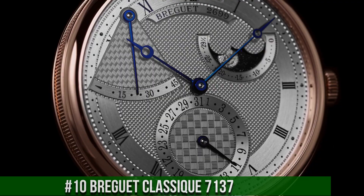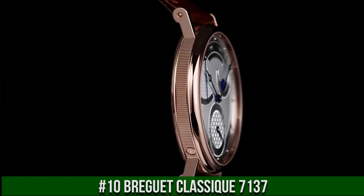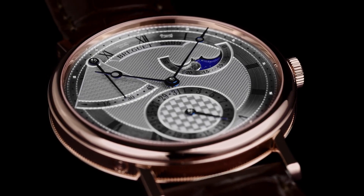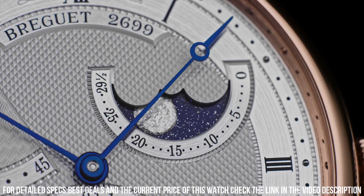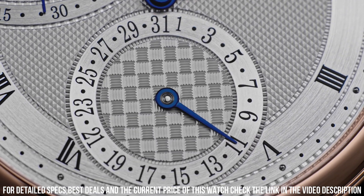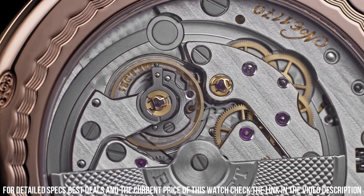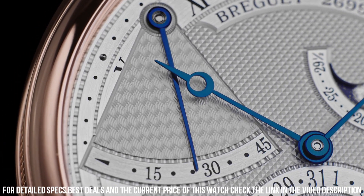Number 10: Breguet Classic 7137. 18KT white gold case with a black alligator leather strap, fixed bezel, silver guilloche textured dial with blue-tone hands and Roman numeral hour markers, minute markers around the outer rim. Dial type analog. Automatic movement, Caliber 500-2-3. Scratch-resistant sapphire crystal, full push crown. Case diameter 39mm, case thickness 8.65mm, round case shape.